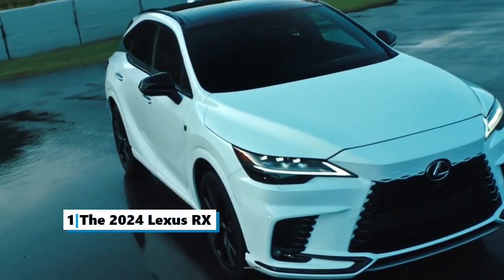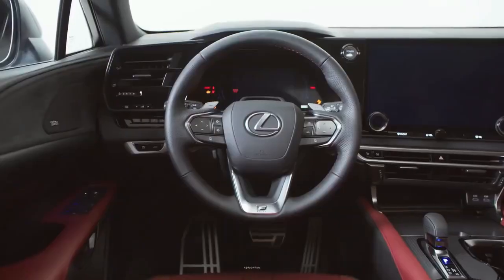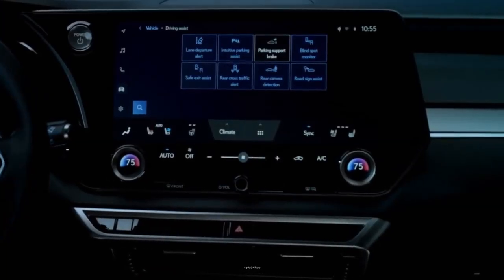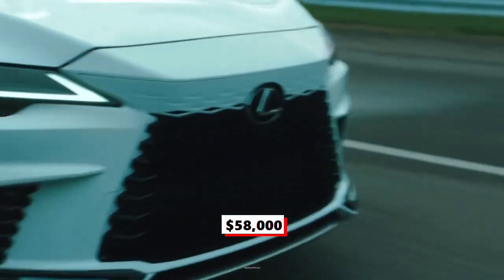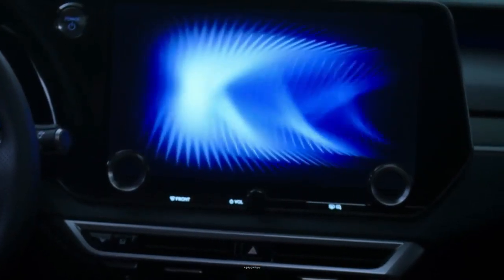Number 1: The 2024 Lexus RX. The RX has been redesigned, and its interior has been improved with smart driving technology. The new performance hybrid will help it retain its best-seller crown in the growing hybrid SUV segment. Starting at $58,000, the RX is a five-seater vehicle that comes in ten trim levels.